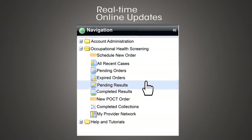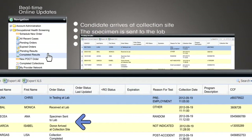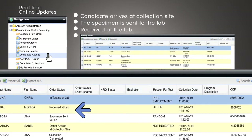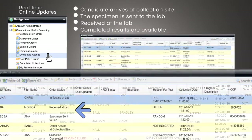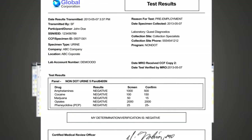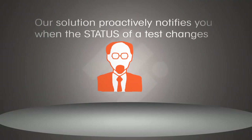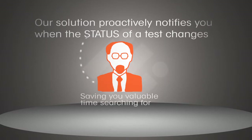For example, you will know when a candidate arrives at the collection site, when the specimen is sent to the lab and received at the lab, and when the completed results are available. Unlike other electronic processes, our solution proactively notifies you when the status of a test changes, saving you valuable time searching for updates.